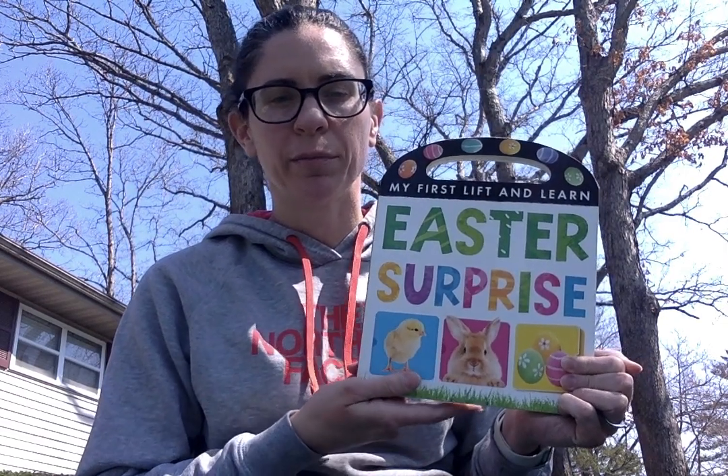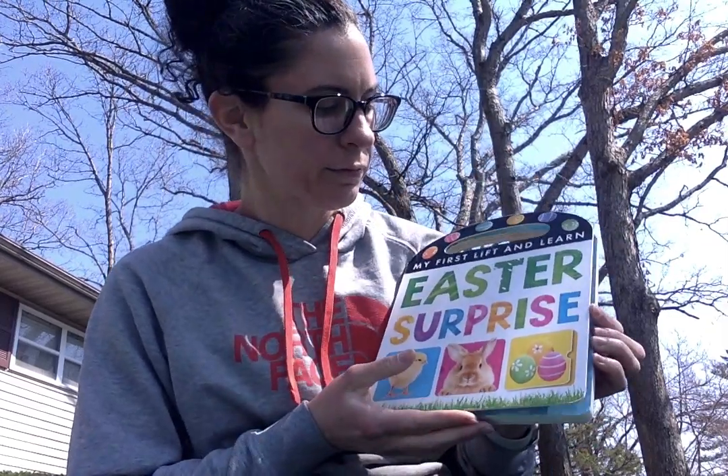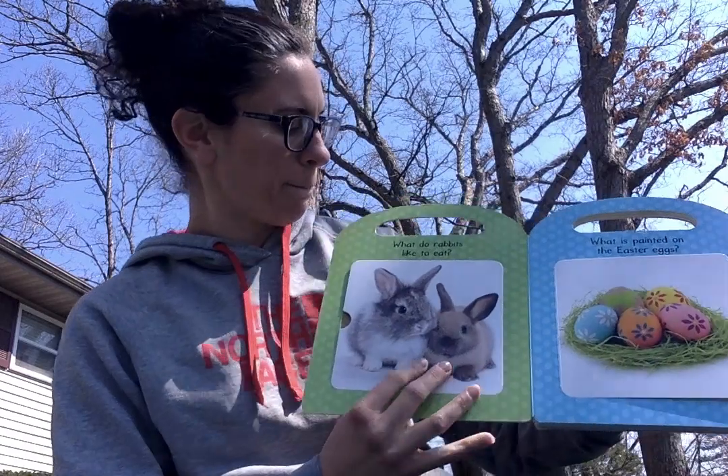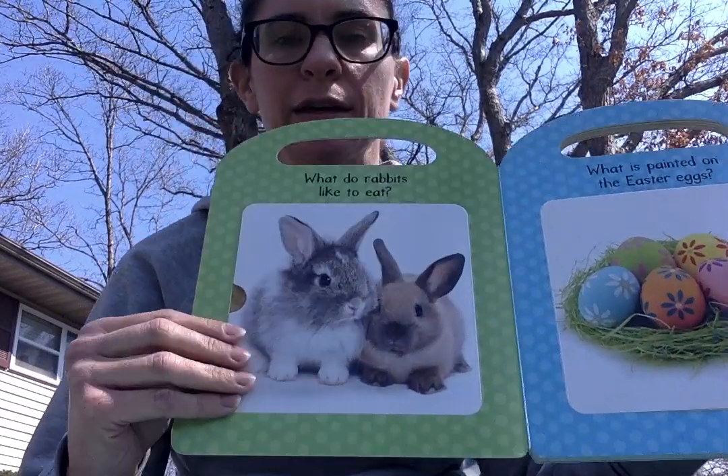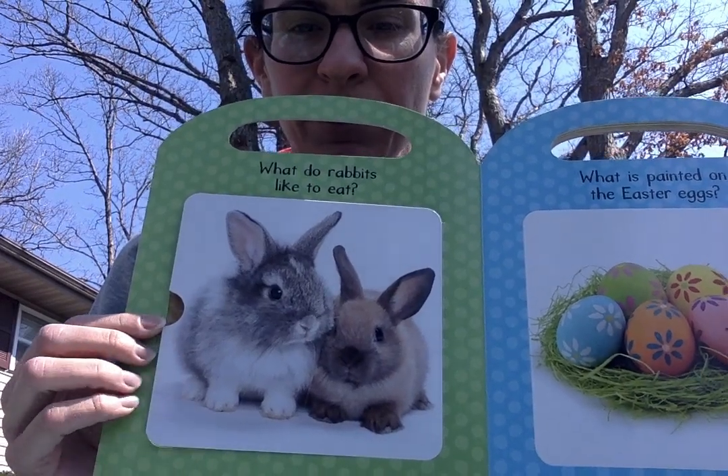Hi friends, it's Miss Tara. I'm going to read to you today a story about a Lift and Learn Easter Surprise book. What do rabbits like to eat? Do you know what rabbits like to eat? Let's find out.